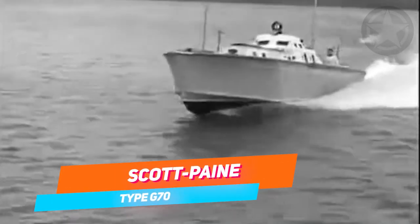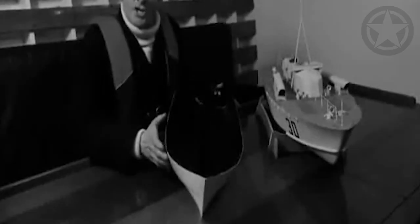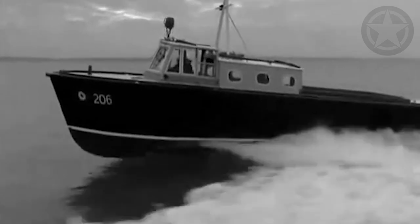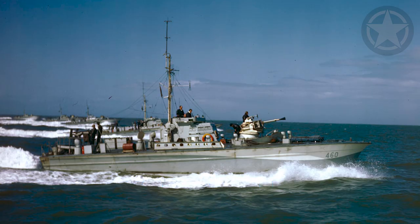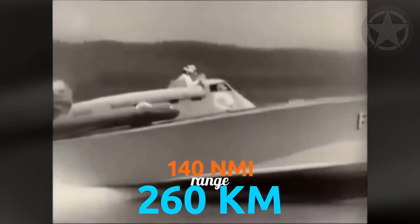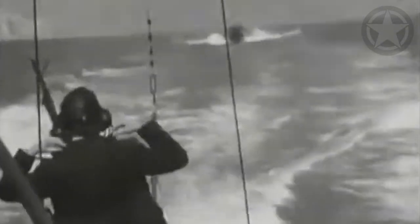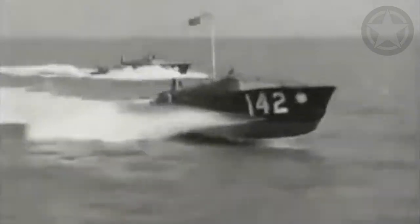Similar in size, length, and class, the Scott-Payne Type G70 was designed by Hubert Scott-Payne for the Canadian Powerboat Company, which built ships for the Royal Canadian Navy. It was 72 feet 6 inches (21 meters) long with a width of 20 feet 7 inches (6.3 meters). Three Packard or Rolls-Royce 14M supercharged V12 engines produced a total of 3,750 horsepower. Despite a limited range of 140 nautical miles, it reached 47 miles per hour (76 km/h) and was armed with an auto-loading QF six-pounder gun, two 21-inch torpedo tubes, and 50 Vickers machine guns.